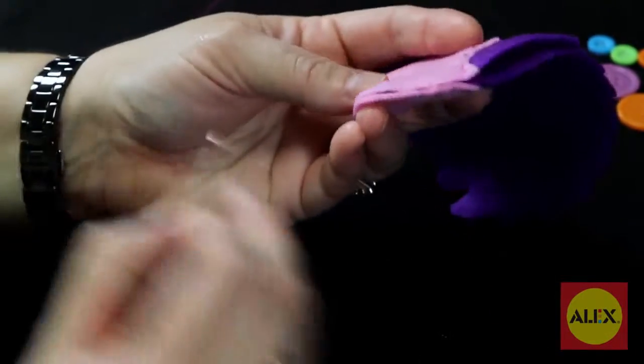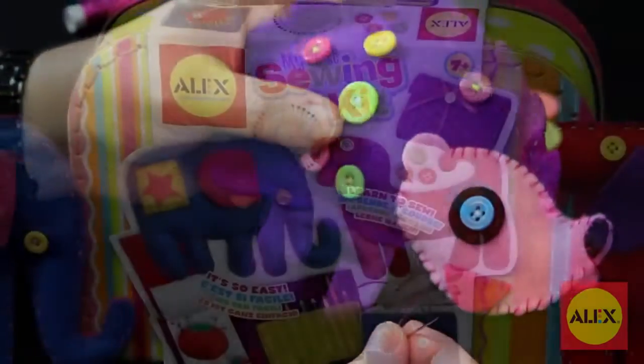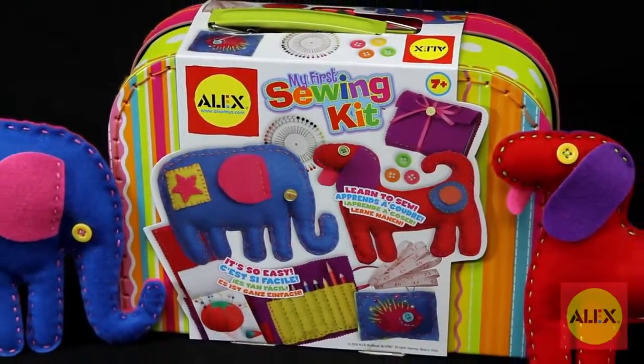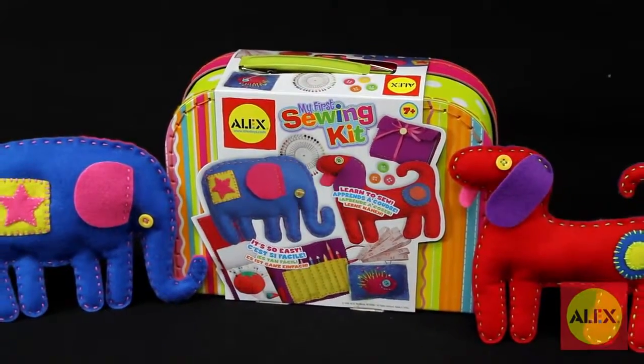Learning a new skill that will last a lifetime is now made easy with the My First Sewing Kit. Alex Toys My First Sewing Kit is the winner of Dr. Toys Best Classic Toys Award, Parents' Choice Approved Award, and is recommended for ages 7 and up.